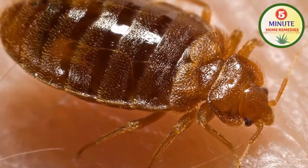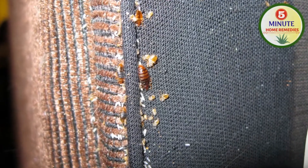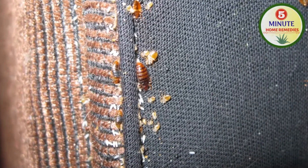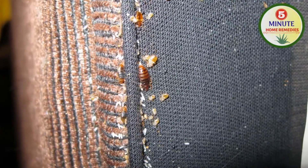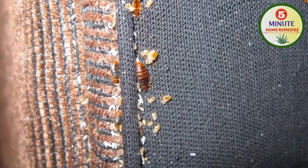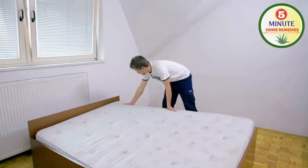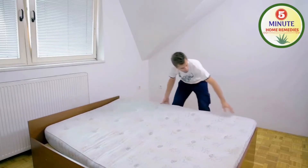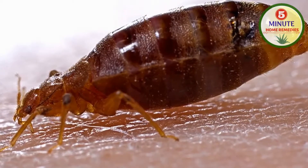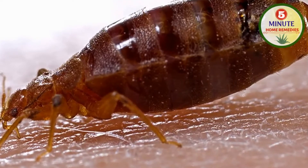Bed bugs are small reddish-brown parasites that hide and thrive in many places like beds, mattresses, furniture, etc. Bed bugs mainly thrive due to dampness and dirt, and most importantly when the furniture, bed or mattresses are not exposed to sunlight for a long time. An interesting fact about bed bugs is that a female bed bug lays about 500 eggs in her lifetime.